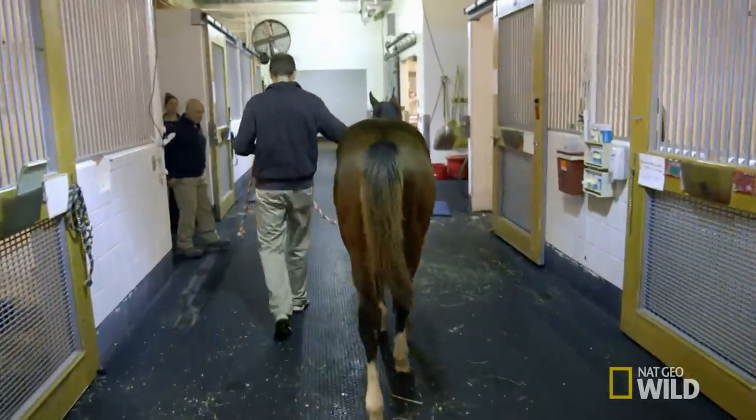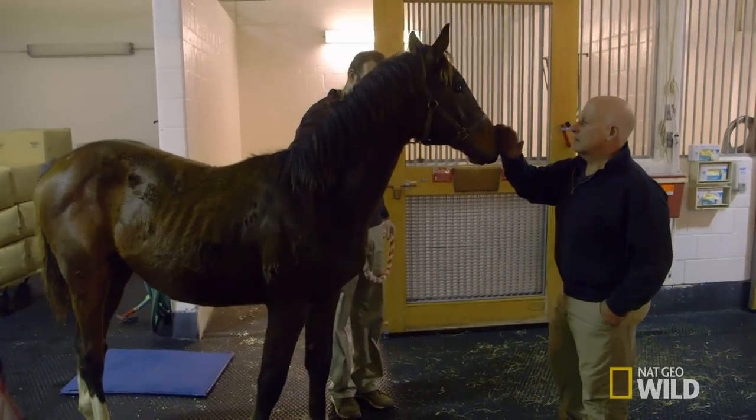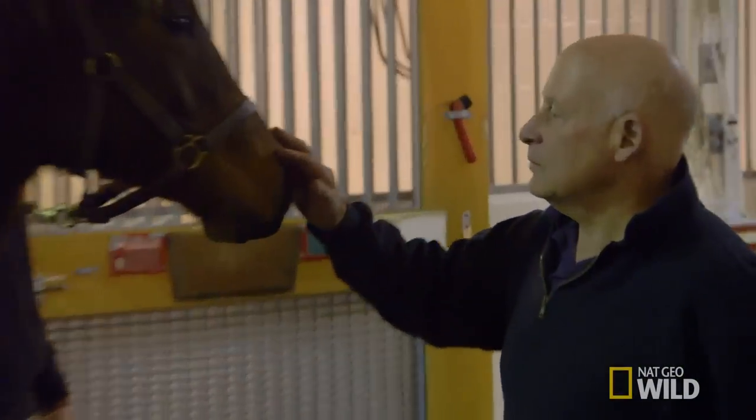But the operation alone won't be enough. Victor also needs to do a little shoe shopping. Steve Kraus, our resident farrier, and his team are actually going to come over and just take a quick look at his feet before we take him into surgery.